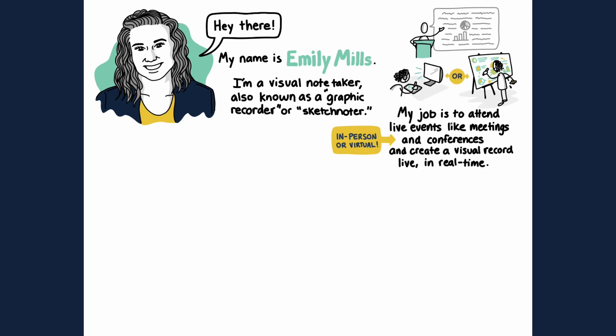I've been professionally summarizing events since 2015 and I'm so passionate about it that I wrote a book called The Art of Visual Note-Taking in 2019, which has sold more than 10,000 copies worldwide.